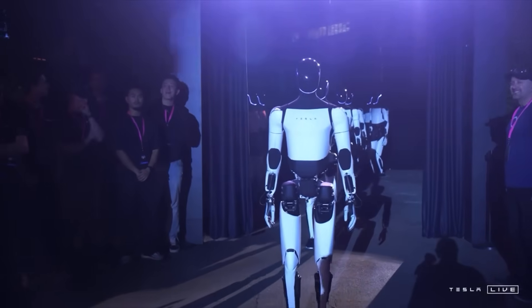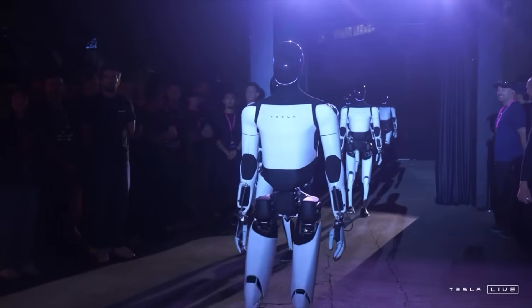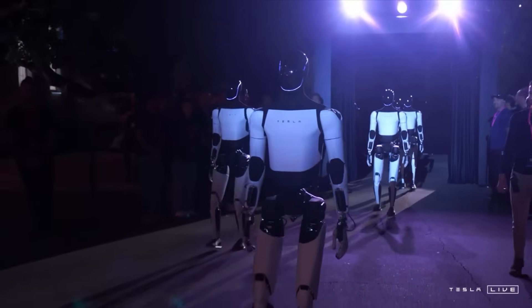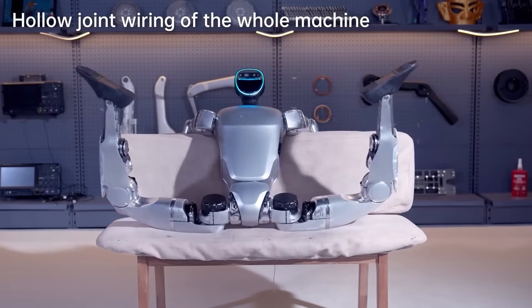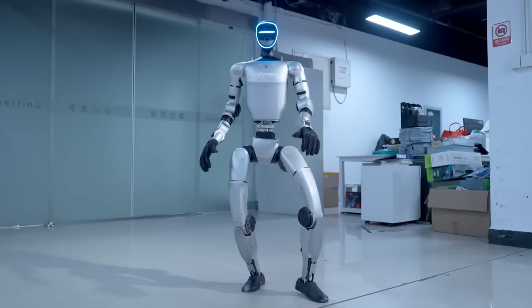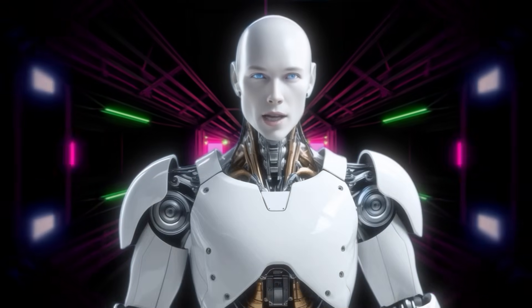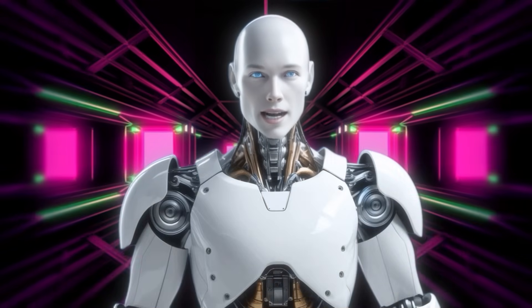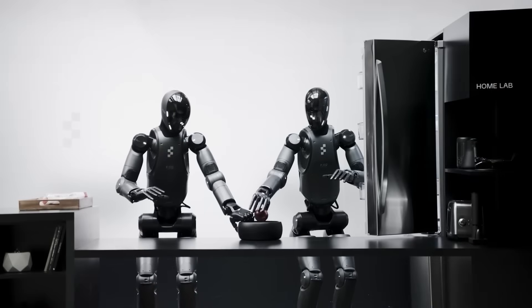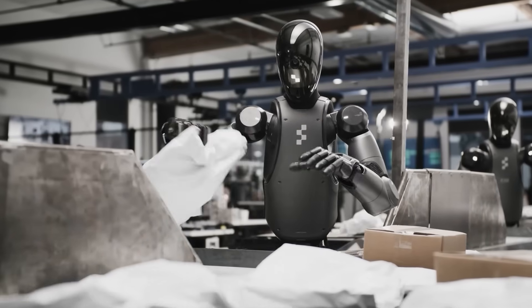Tesla's much-touted 'We Robot' event in Fall 2024, where a fleet of Optimus bots supposedly demonstrated advanced capabilities, was later revealed to rely heavily on teleoperation — with human operators secretly controlling many of the robots' actions. Similarly, customers who purchased Unitree's Advanced G1 Humanoid have complained that achieving the fluid movements shown in marketing materials requires expert-level programming knowledge far beyond what typical users possess. This pattern of over-promising and under-delivering threatens to create a crisis of confidence in the humanoid robotics sector at precisely the moment when genuine progress is being made.